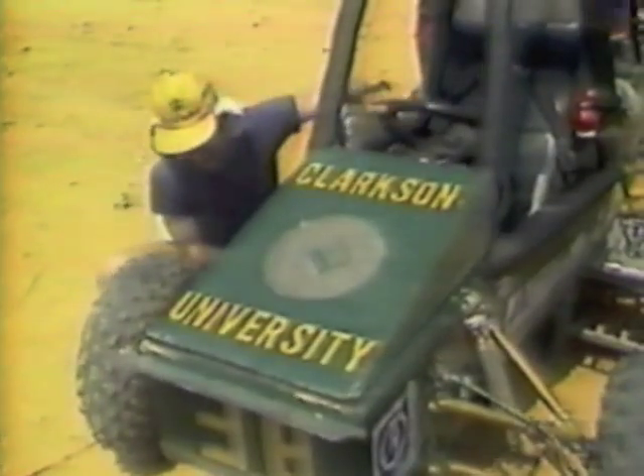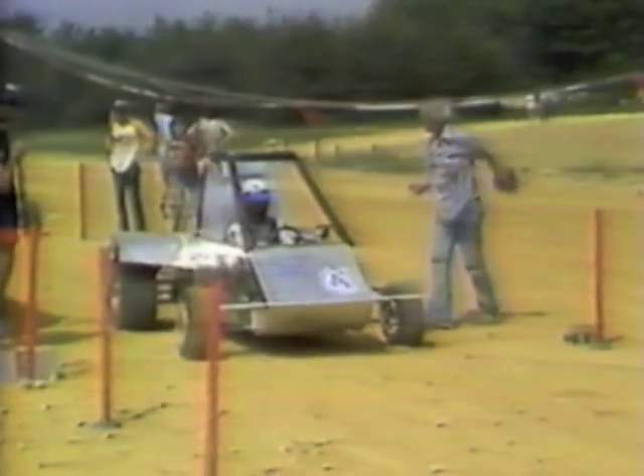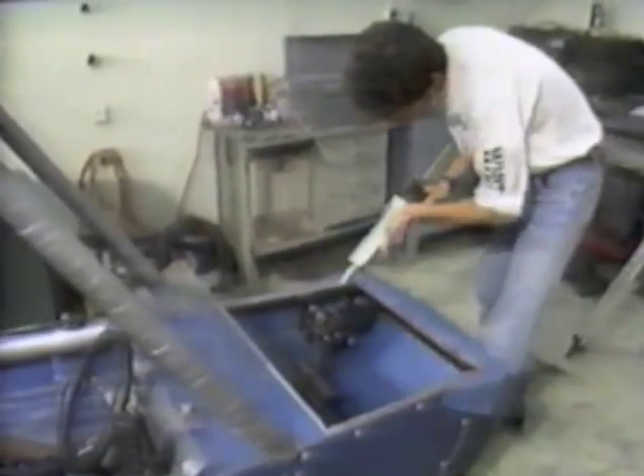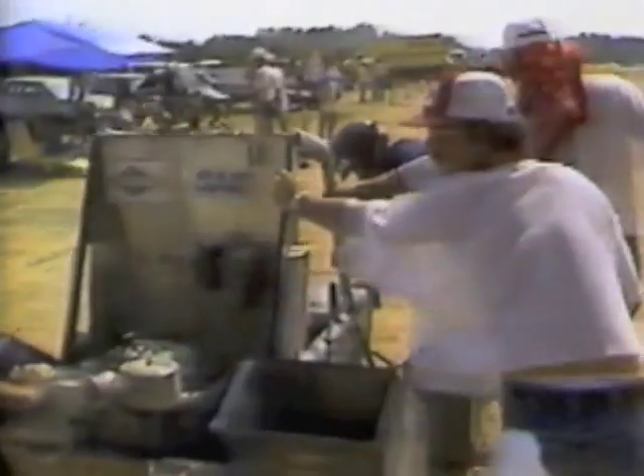Engineering students from 41 schools designed and built these all-terrain vehicles. They put them through their paces at an army base in Virginia. Most of the teams spent one semester designing the vehicles and another building and testing them. The chairman of the event says sometimes that's still not enough time.